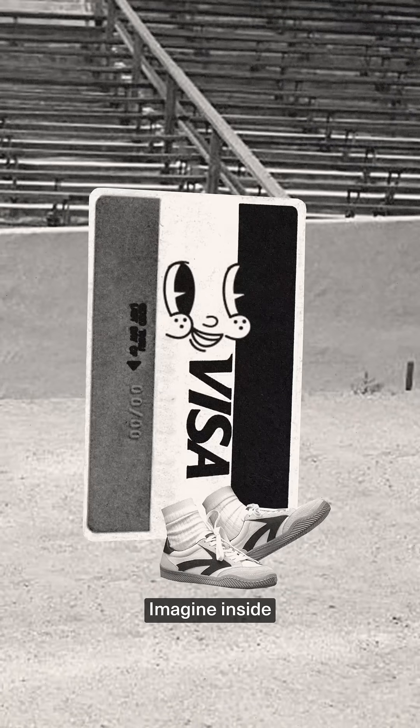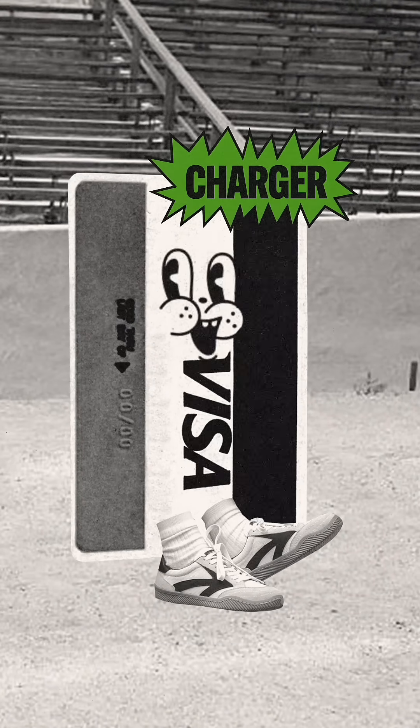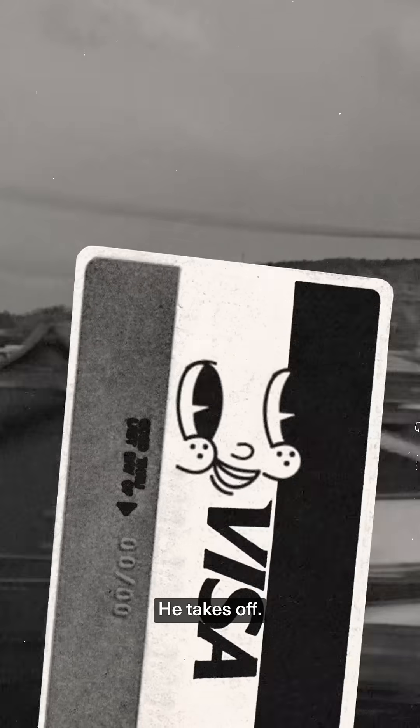Imagine inside there's a tiny runner ready to run a relay race. Let's call him Charger. The tapping of my card — that's Charger's starter pistol. He takes off.